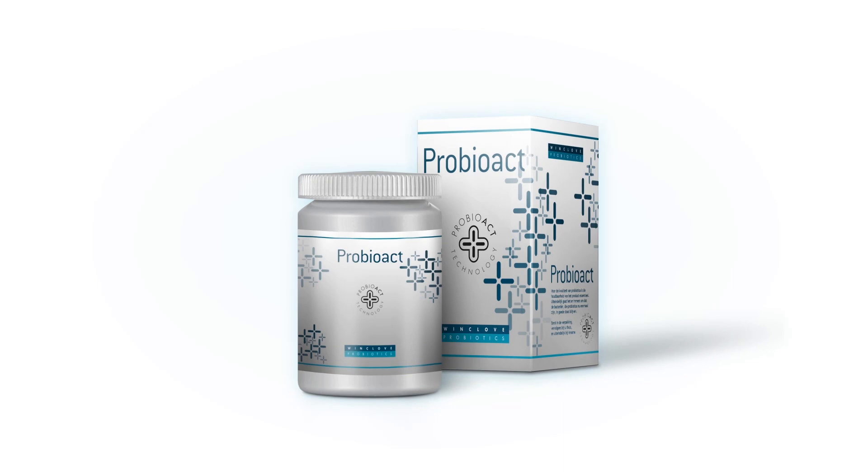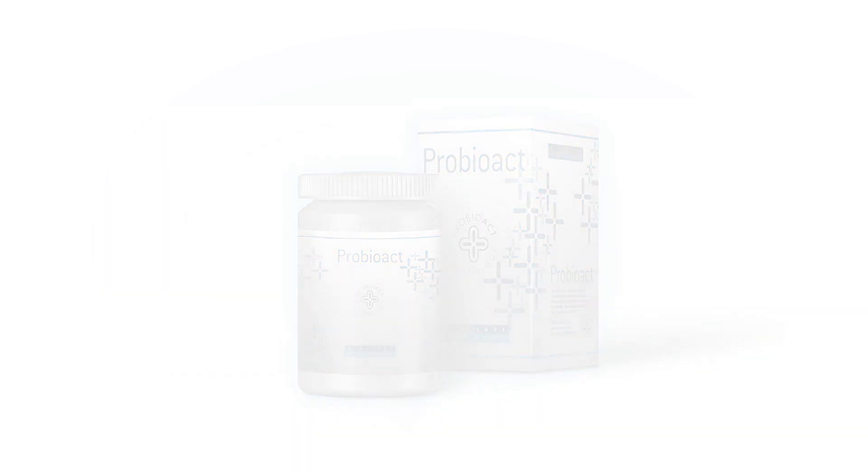This indicates an effective product of high quality, providing the most optimal result for the consumer.